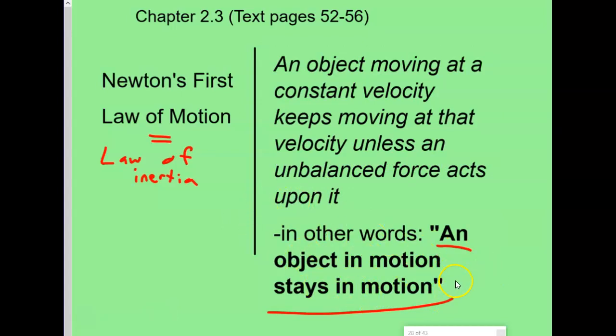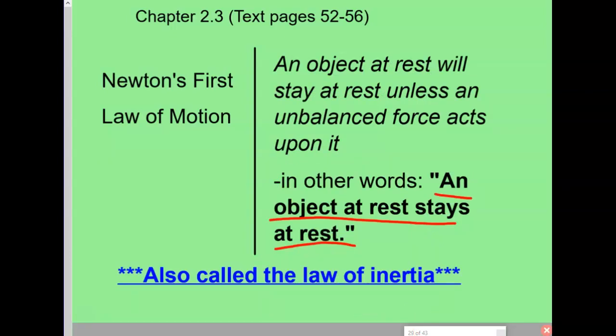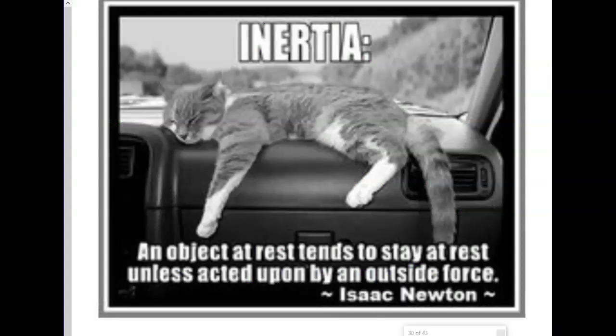Things will keep moving in the same way unless an outside unbalanced force — some kind of push or pull — changes the speed or direction. Same thing for objects at rest: things will stay at rest, meaning not moving, unless one of those unbalanced forces acts on it. So if you think about this kitty cat here, this kitty cat will keep napping all day. He's at rest and he wants to stay at rest, unless some outside force disturbs him — like a dog, or if the car he's in suddenly stops.